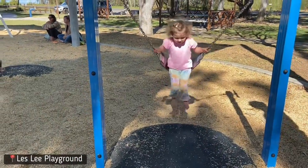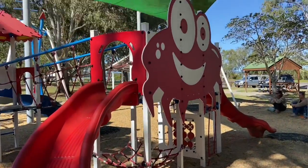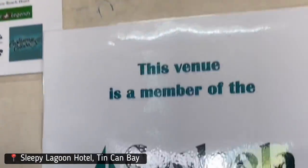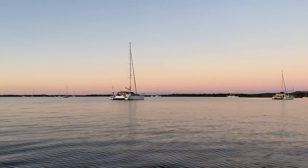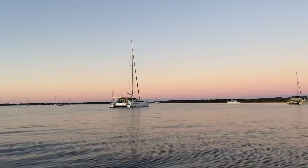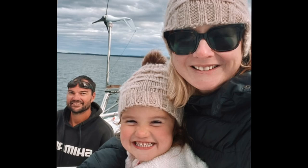We took a quick tender ride around the corner to the public jetty visiting an awesome park - in my opinion the best park since we've been travelling, and Zara was able to burn off a lot of energy. We did a quick food shop at the IGA before returning back to the Pacific Star. We spent two nights in Tin Can Bay and really enjoyed our time there.